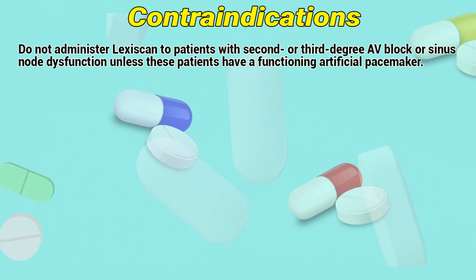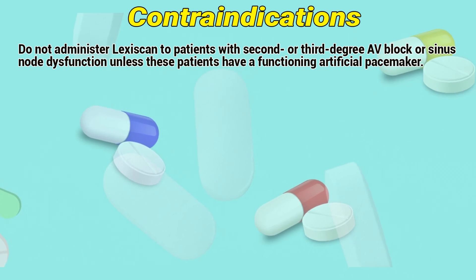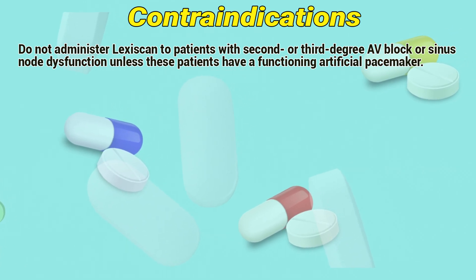Contraindications: Do not administer Lexiskin to patients with second or third-degree AV block or sinus node dysfunction, unless these patients have a functioning artificial pacemaker.